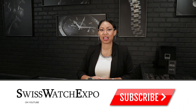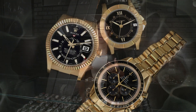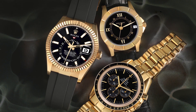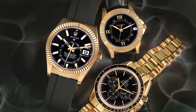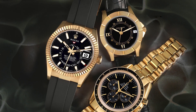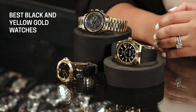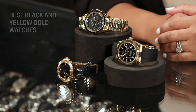Welcome back to SwissWatchExpo. This is Angel. And this week we're taking a look at three very special black and gold options. I chose this because I think this time of year is perfect for an option like this. We're going out of summer into fall, and I think these are great colors to transition you into those fall and winter months. I picked three watches that are a little bit different from your typical choices for a black dial. So today we'll be taking a look at a Patek Philippe, a Rolex and an Omega. Let's get right into it.